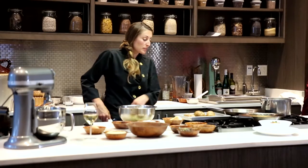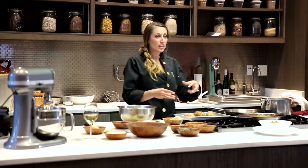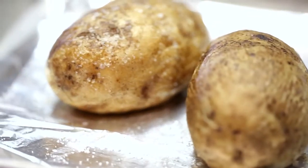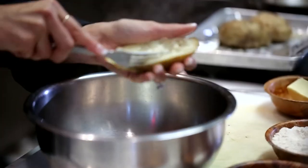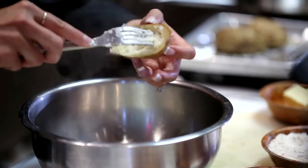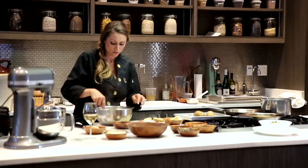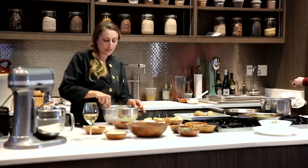Next course: take one pound russet potato, a little bit of olive oil on the skin, rub it down, and put a little bit of salt just so that you get some flavor in there. When they are slightly cooled off, you're going to want to cut it in half and take out the middle of the potato.